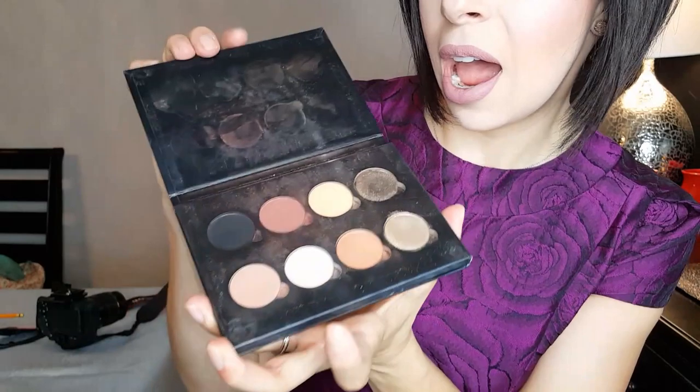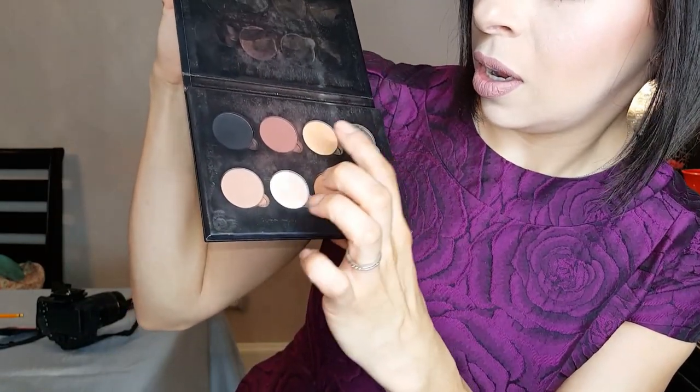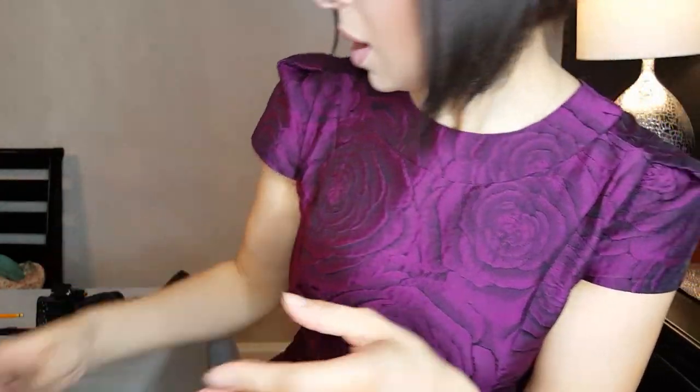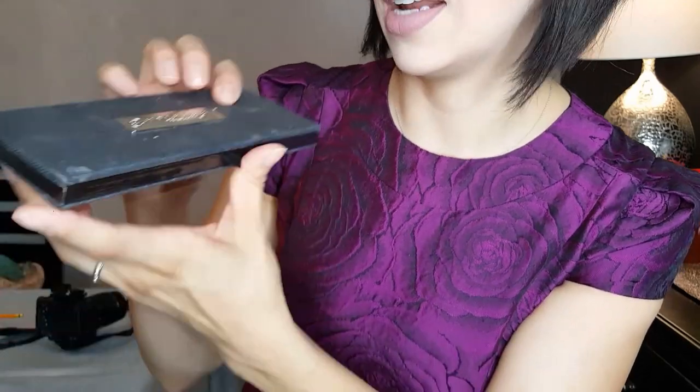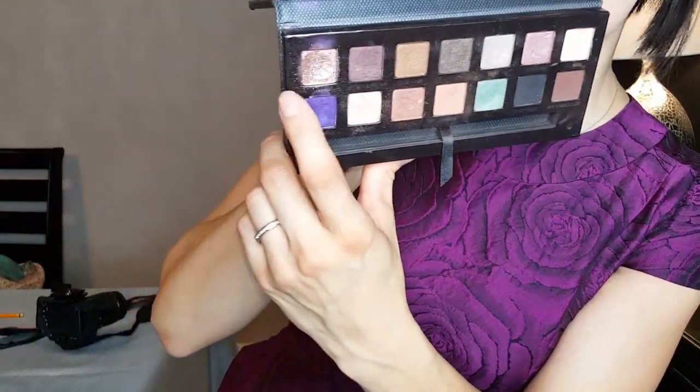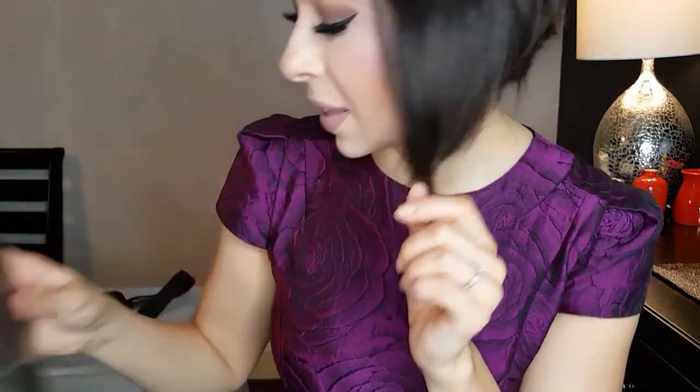And then on my eyes for eyeshadow, I've got on some Anastasia Beverly Hills eyeshadows — Bangle, Hot Chocolate, and Noir. And then on the inner corner I put on, from the Anastasia Self-Made palette, the Pink Champagne shade, which is a really pretty kind of shimmer that goes all over my lid that I really enjoy wearing.